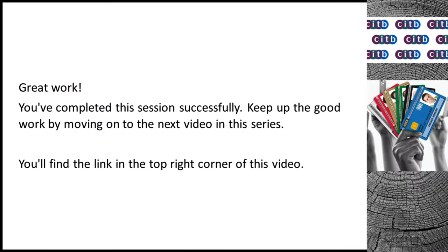Great work! You've completed this session successfully. Keep up the good work by moving on to the next video in this series. You'll find the link in the top right corner of this video.